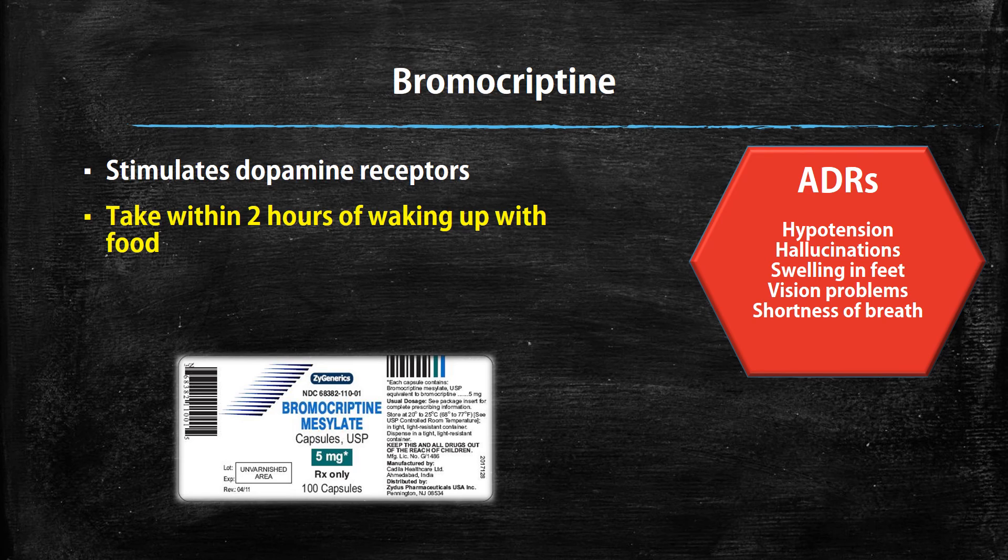Then we have bromocriptine — this one is different from all the other drug classes. It works by stimulating your dopamine receptors. It's believed that stimulating dopamine receptors in the morning can help control your glucose levels throughout the day. This is a drug you should take within two hours of waking up, and it should also be taken with food. Because it stimulates dopamine receptors, ADRs include hallucinations, low blood pressure, vision problems, shortness of breath, and swelling in the feet.